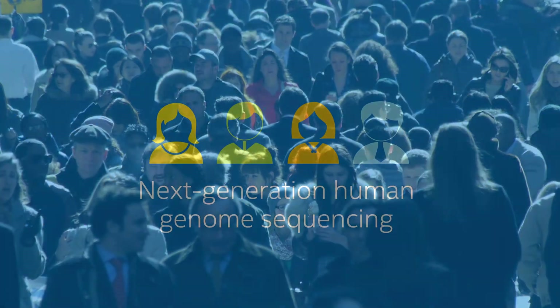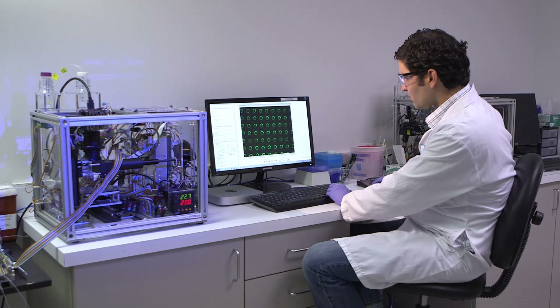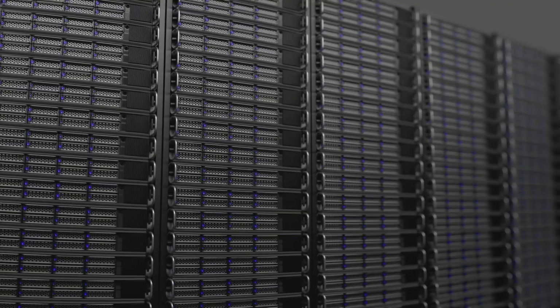We're at the point now where generating a human genome from a person isn't enough. You have to store it, you have to process it, then you have to analyze it. Being able to generate the data, transmit the data, store it at super high speed, put it through algorithms that have been optimized to use the version 3 processors.